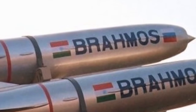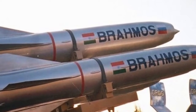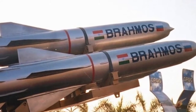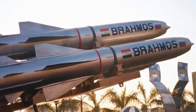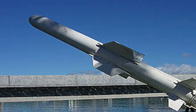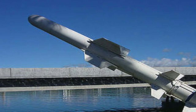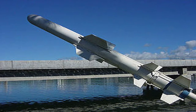BrahMos is a supersonic cruise missile jointly developed by India's Defense Research and Development Organization and Russia's NPO Mashinostroeyenia, which have together formed BrahMos Aerospace Pvt Ltd. Harpoon Block II ER is an over-the-horizon anti-ship missile manufactured by Boeing. It is a major upgrade of the Harpoon Block I missile and is currently the main ASM anti-ship missile in USA's arsenal. In this video, we will compare these missiles on important parameters and draw an unbiased conclusion.